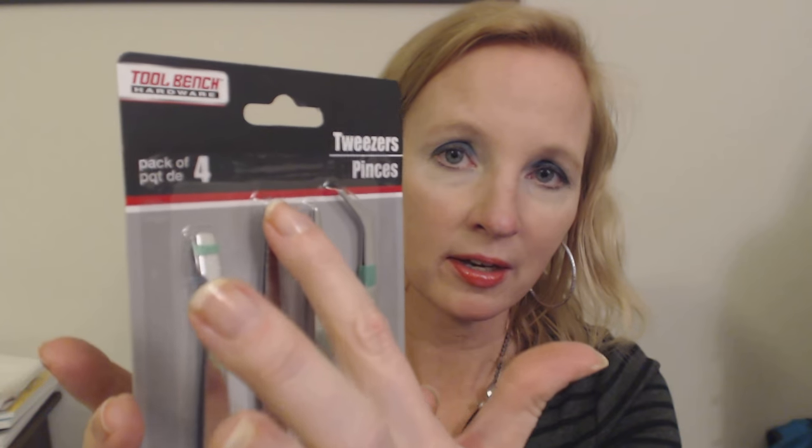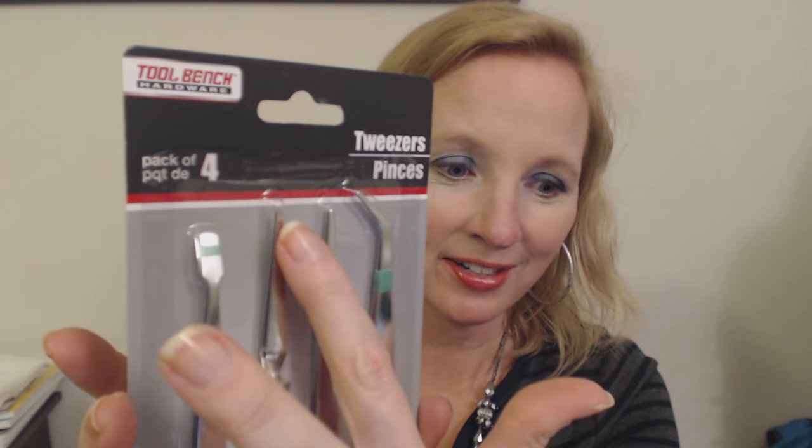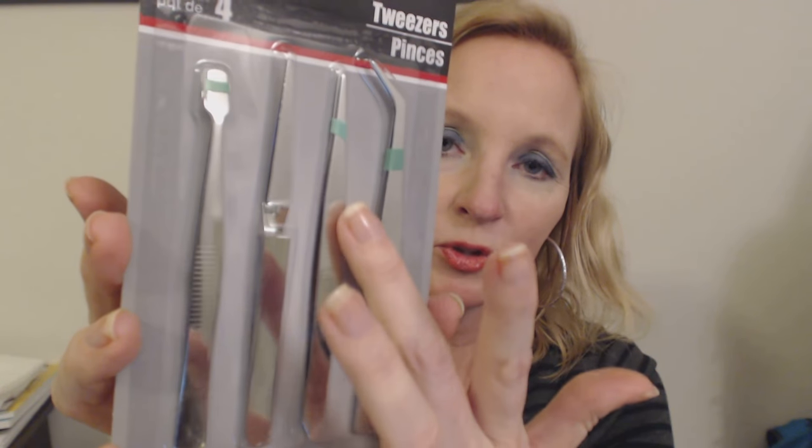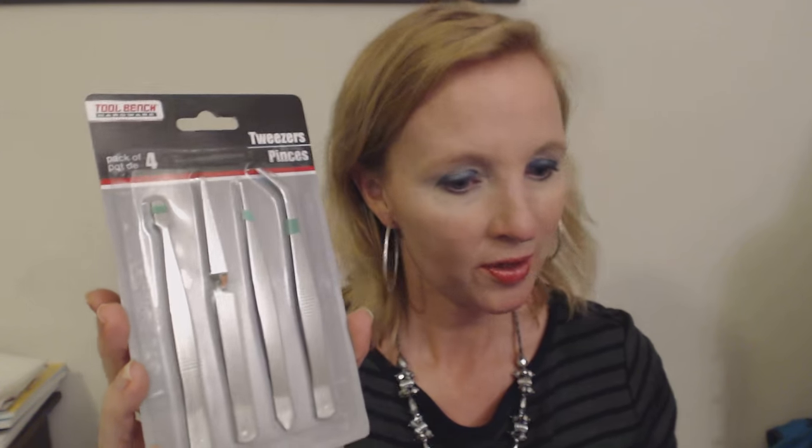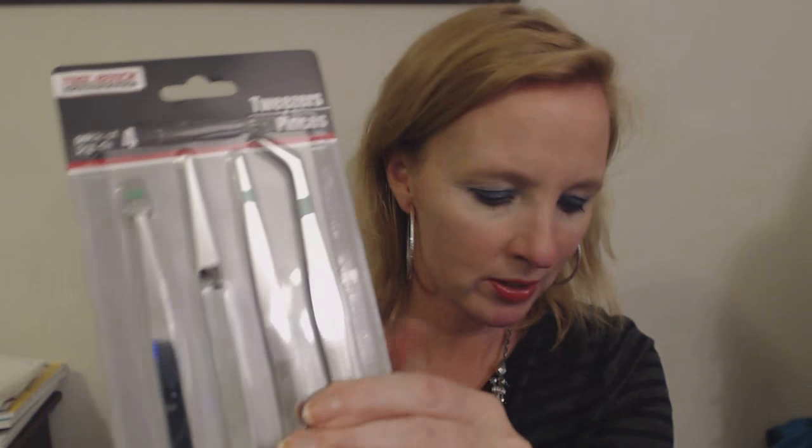This one has a small pointed end. And then this one seems to be fairly similar — this one alternates, where the bottom piece comes up and over and then the top piece goes down and under. But this one is pretty straightforward, it just goes straight across. And then this one is angled at the top and it is the longest of the four. I don't really have anything in particular in mind for these tweezers.